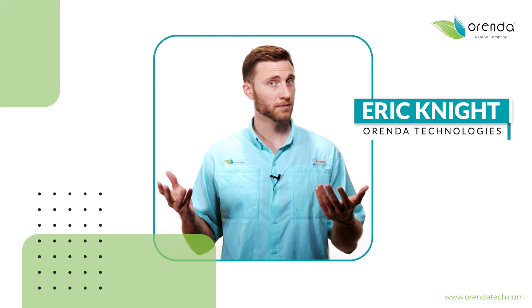Hey everybody, and welcome back to the Rule Your Pool podcast. I'm your host, Eric Knight with Arenda, and this is episode 153.